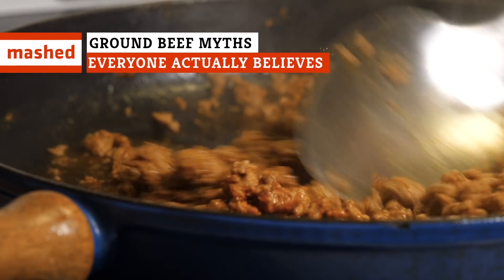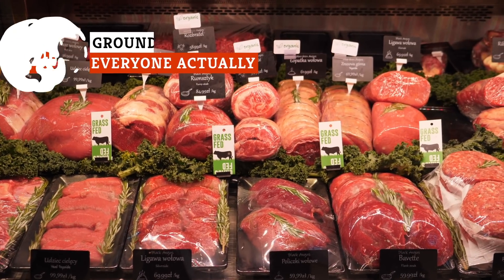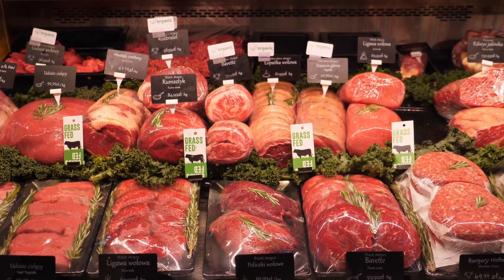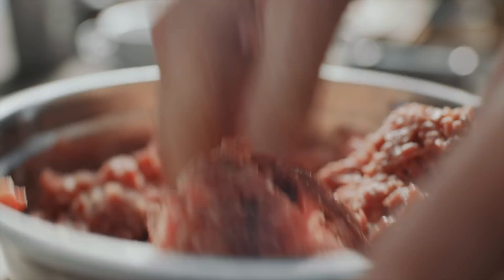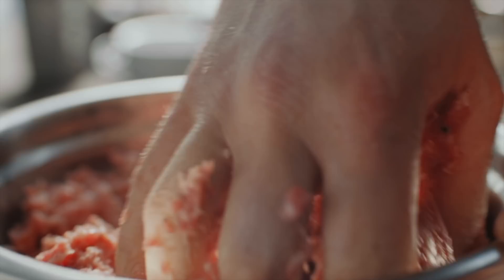Ground beef is often the star of cookouts with friends and family. However, there are a lot of meat myths floating around out there, and if you don't know the difference between fact and fiction, you're gonna have a bad time. Keep watching to make sure you're not guilty of committing any of these ground beef gaffes.